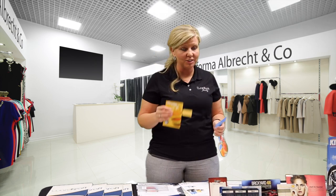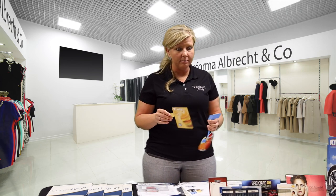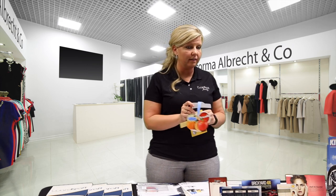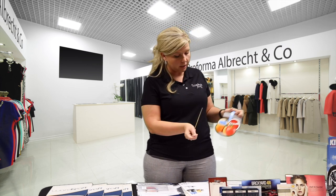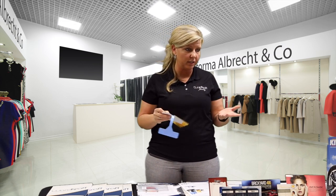These are what we call shelf talkers or shelf danglers, made from our PVC material. They're created to insert into a shelf to sell a product — either when you're looking at the product or as you're walking by, it catches your eye to draw your attention to the product you're trying to sell.